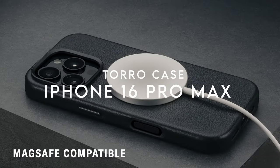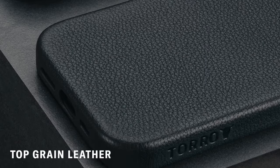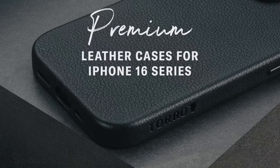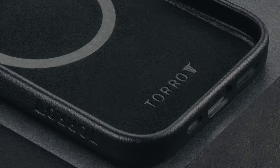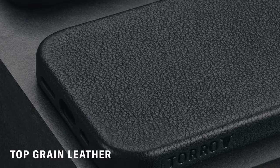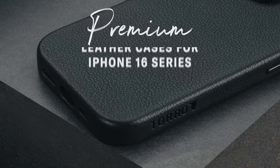At number five, the Toro leather case for the iPhone 16 Pro Max is a game changer in the realm of smartphone protection. Designed exclusively for this model, it offers a precision fit that grants unrestricted access to the screen, camera, buttons, and charging port. One standout feature is the cutout for the capture button, ensuring photography enthusiasts can snap photos effortlessly.